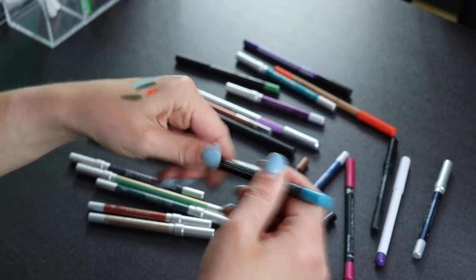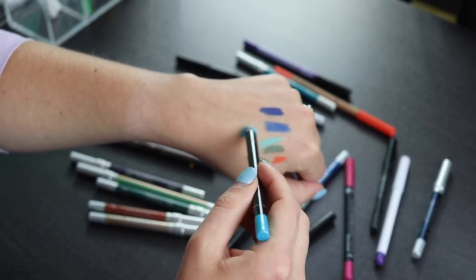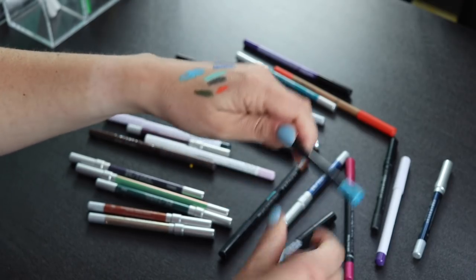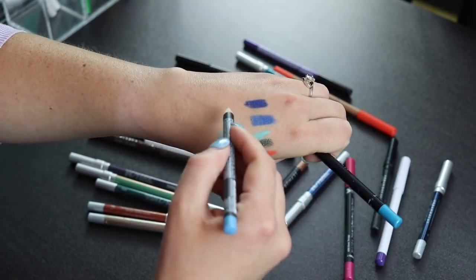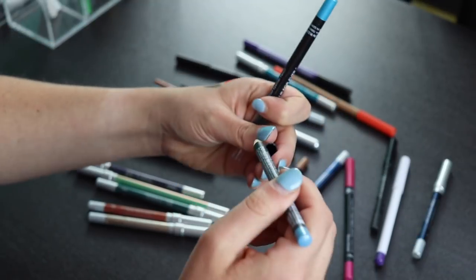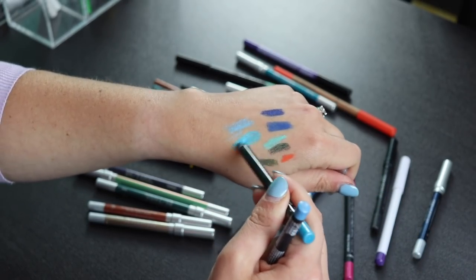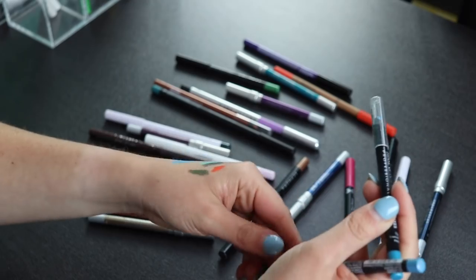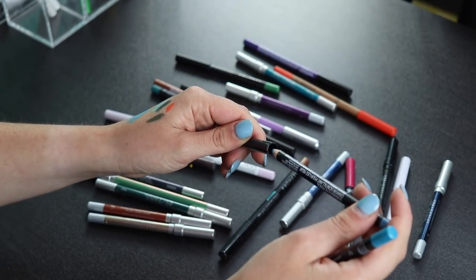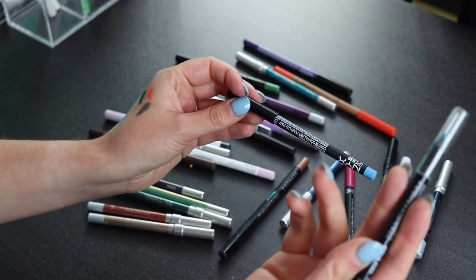This one from Makeup Forever is a light blue liner with sparkles, but I don't like that there's glitter in it. I also have another NYX pencil with glitter that I don't like either — I don't like liners with a lot of glitter. But I think I'm going to keep my Makeup Forever one because it's definitely a lot smoother, and I'm going to declutter the NYX pencil one. I don't like the pencil ones from NYX — I like the retractable ones a lot more.